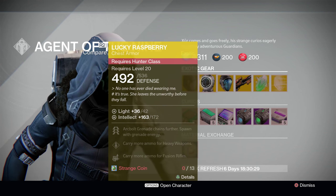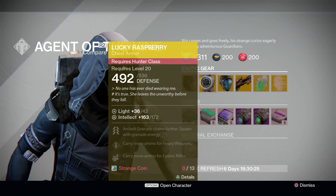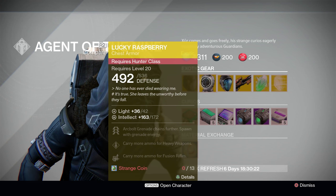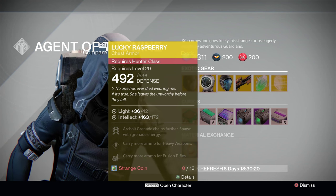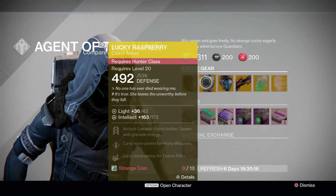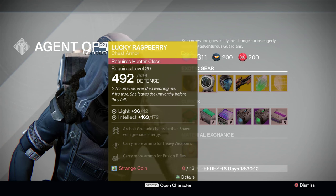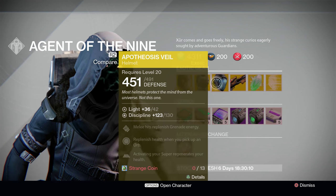Next up for Hunters, Xur is offering the Lucky Raspberry exotic chest piece. This is basically Voidfang Vestments for Hunters — it allows you to spawn with grenade energy and causes your arc bolt grenades to chain farther. It also comes with a heavy ammo buff, which allows you to change your boots up a little bit. All that mixed in with a fantastic Intellect stat roll makes this a must-buy.